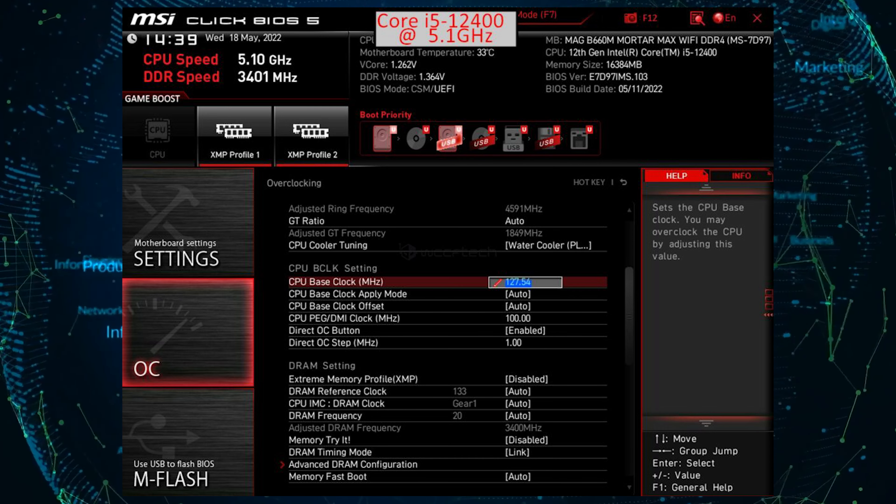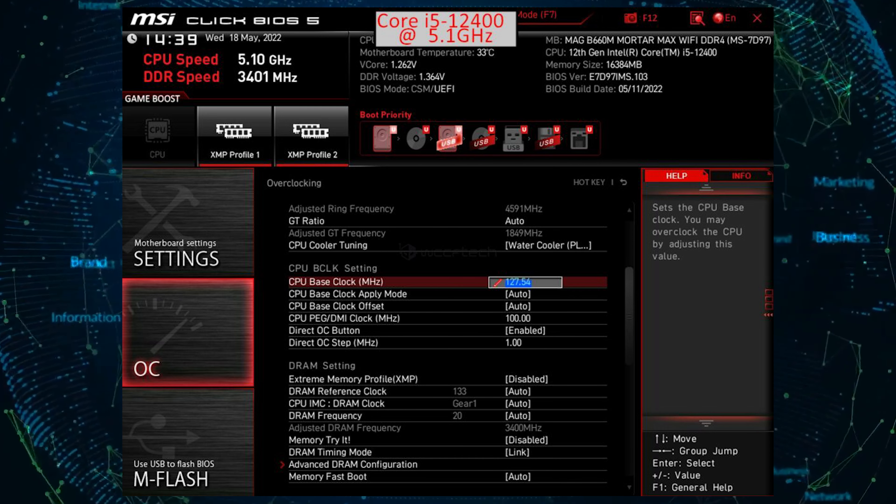MSI also published the Cinebench R23 performance of the overclocked Intel Alder Lake i5-12400 CPU using this motherboard. At stock, the CPU scored 12,525 in the multi-threaded tests. But with the new OC engine overclocking, the CPU achieves a score of 15,843 points, which marks a 26% increase in performance.